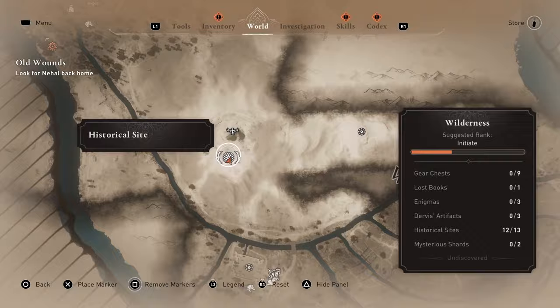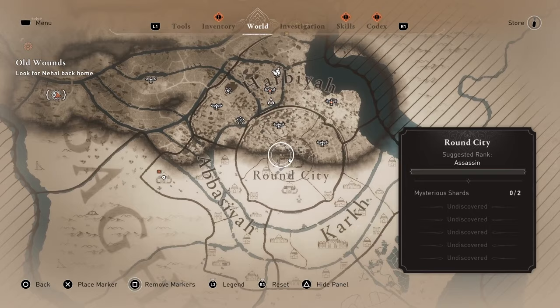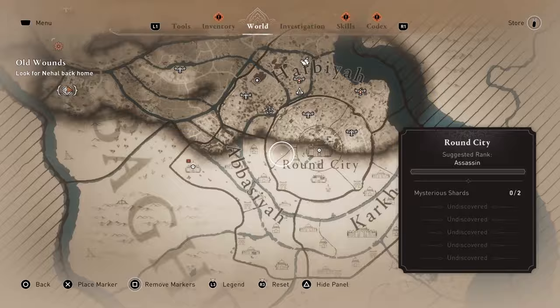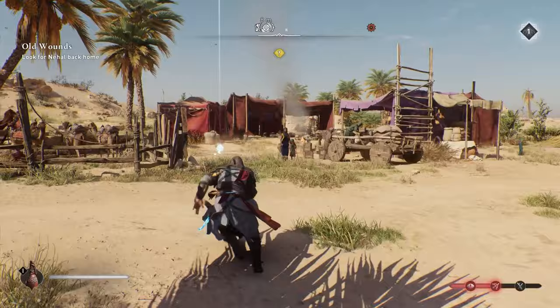Continue moving down and you can find two historical sites within close proximity at Caravanserai. The first one is at the gate of the location, and the next one is a bit to the side near the camels.